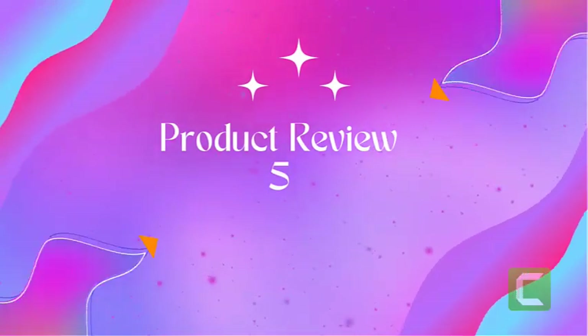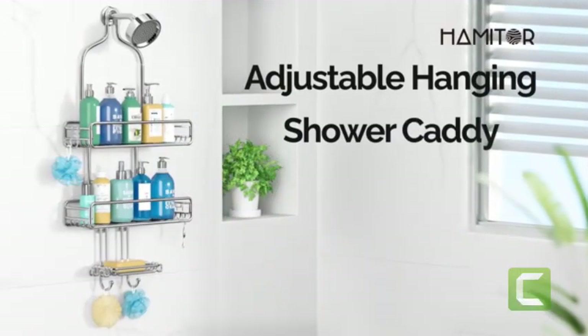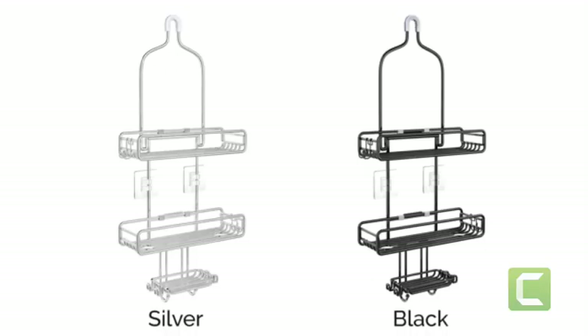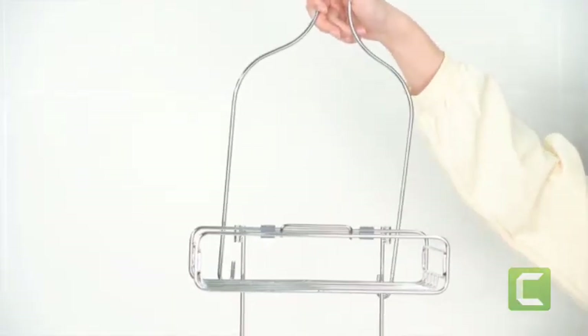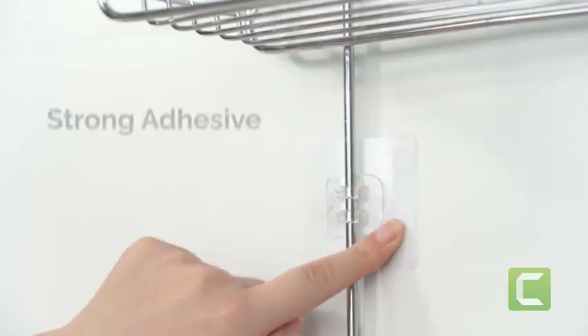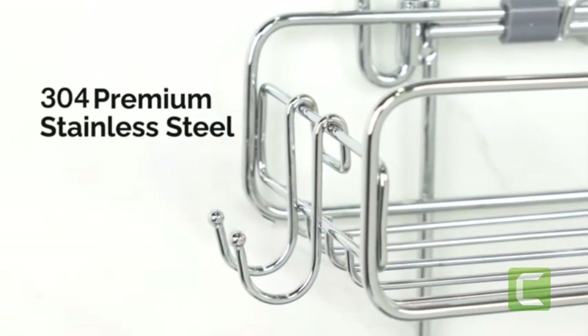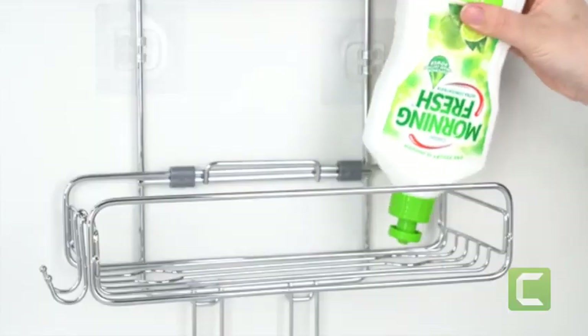Product five: Tailey suction shower caddy, wall mounted bath organizer shelf for shampoo. Hassle-free installation: simply press down the suction cups with your palm to squeeze the air out — they will stick to the wall firmly. You can finish installation in one second and put your items on the shelf immediately without waiting.